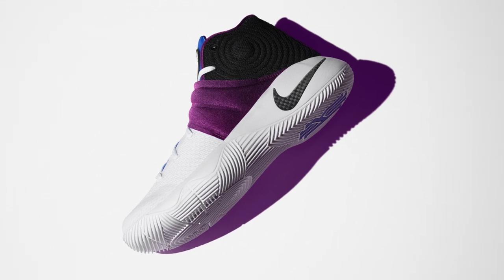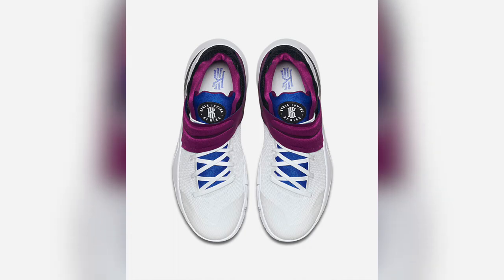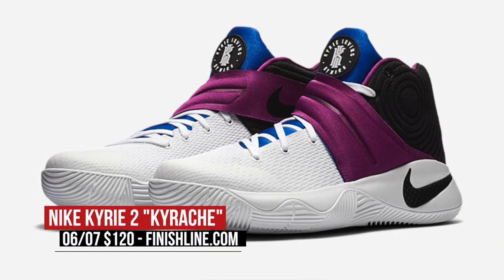Kyrie Irving turned on the heat last night in the NBA Finals and Nike Basketball is doing the same with the Kyrie 2. Called the Kyriachi, the model is inspired by the Huarache and has the colors to prove it. These actually dropped earlier in the week and you can grab a pair right now over at Finish Line for $120.